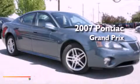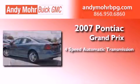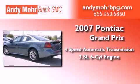This is a 2007 Pontiac Grand Prix. This compact has a 4-speed automatic transmission and a 3.8-liter V6.